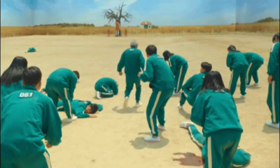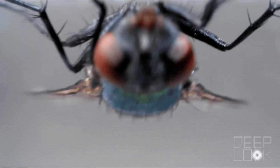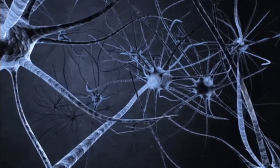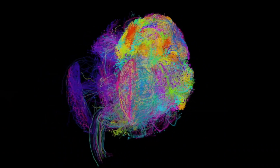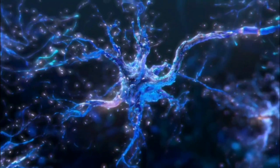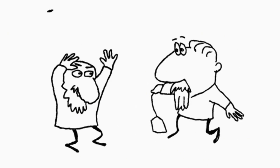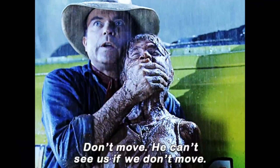However, flies struggle to see objects that aren't moving — they struggle to see things standing still, because the neurons in their brains have a feedback loop that compares the contrast they detect with that of the neurons around them. This feedback loop makes them incredibly good at detecting motion, but it largely ignores things not in motion.